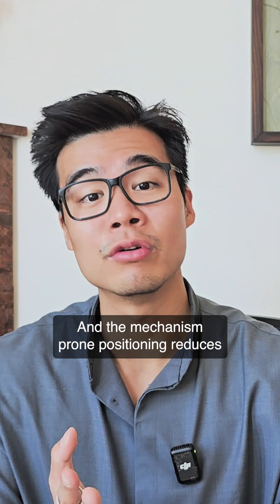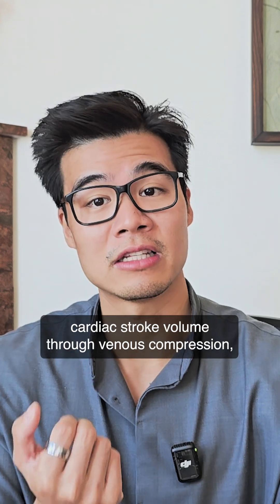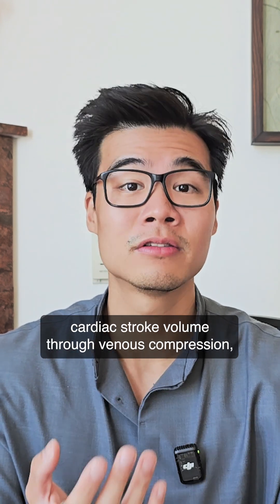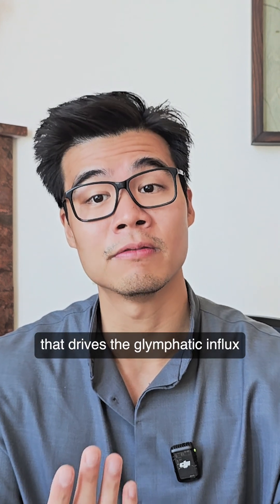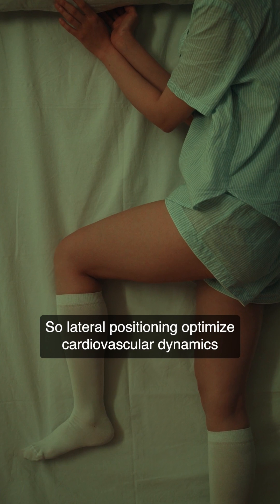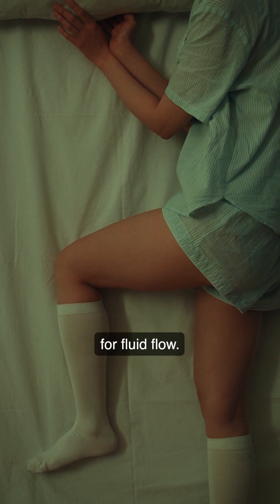The mechanism: prone positioning reduces cardiac stroke volume through venous compression, which decreases the arterial pulse activity that drives glymphatic influx. Lateral positioning optimizes cardiovascular dynamics for fluid flow.